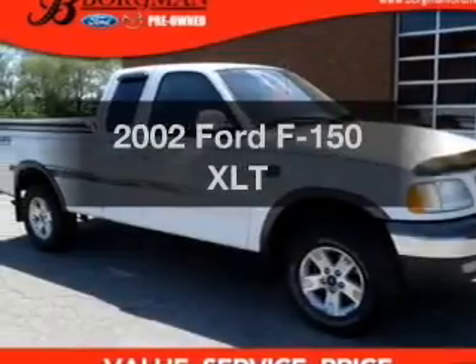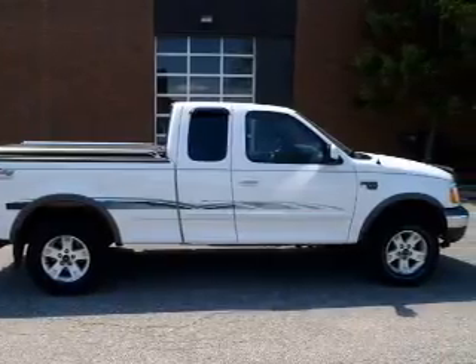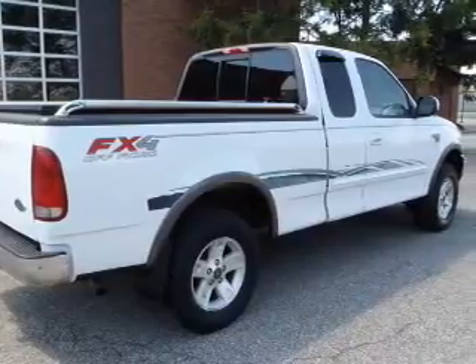Presenting the 2002 Ford F-150. Find everything you want in a ride under one roof. With this vehicle, the powertrain includes four-wheel drive with a powerful eight-cylinder engine connected to a smooth shifting transmission.